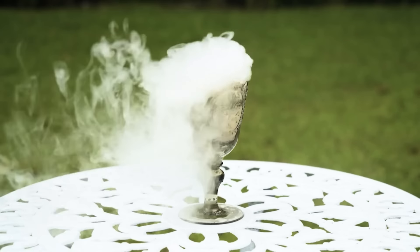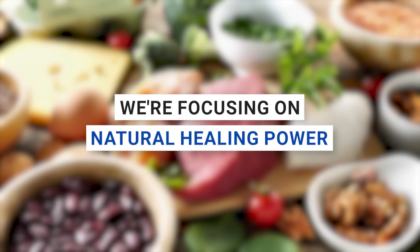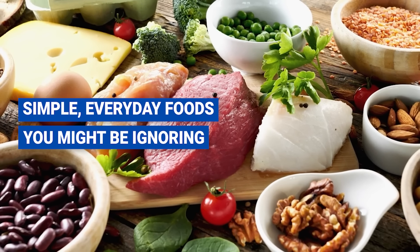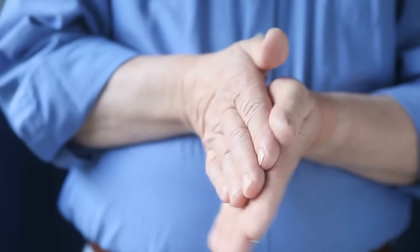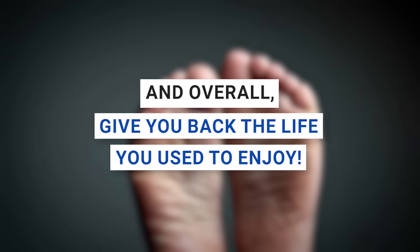In this video, we're not talking about magic potions or expensive medications. We're focusing on natural healing power — the healing power hidden in simple, everyday foods you might be ignoring. Foods that can bring back the feeling in your hands, ease the pain in your feet, and overall give you back the life you used to enjoy.